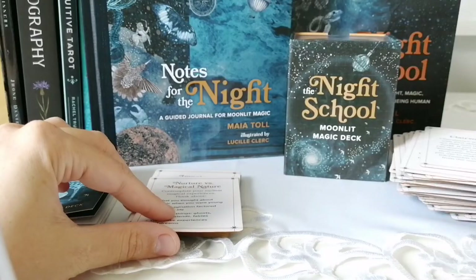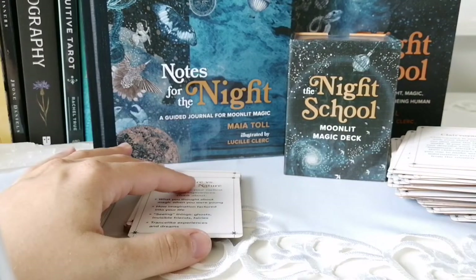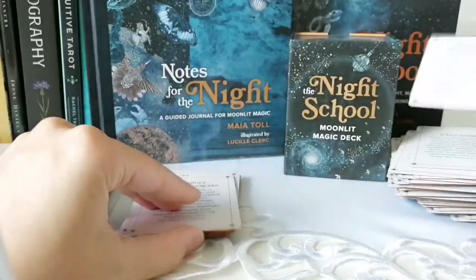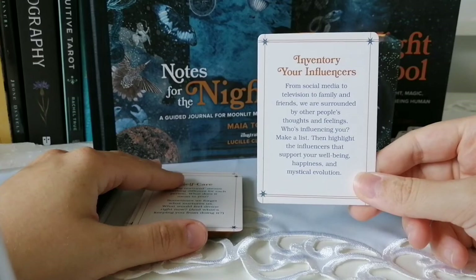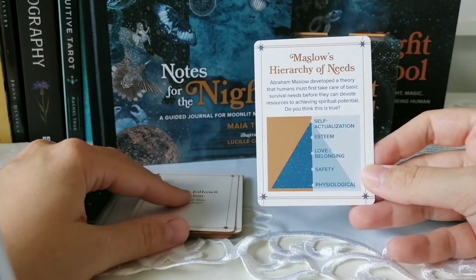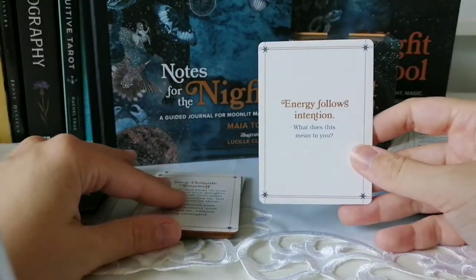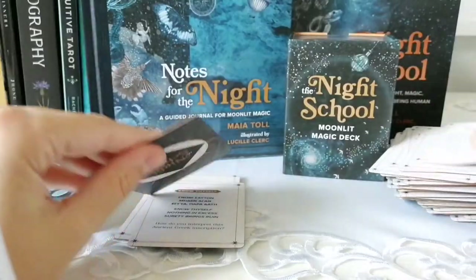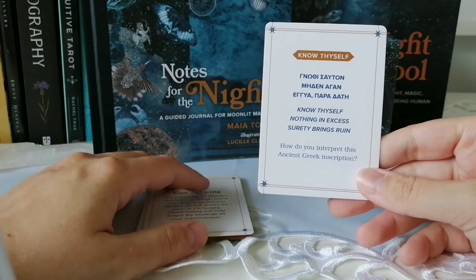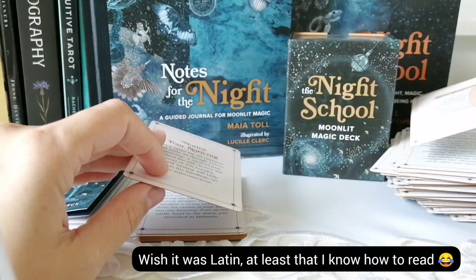Clairvoyant is the last clair card. I love that they include the clairs — clairvoyant is the most well-known, and people assume it's the one everyone has most. Then 'Nurture versus Magical Nature,' 'Inventory Your Influencers,' 'Self-Care,' 'Maslow's Hierarchy of Needs' — I've been learning about that my whole life. 'Energy Flows in Tension,' 'Step Outside Yourself,' 'The Experimenter Affects the Experiment,' 'Know Thyself' — how do you interpret this ancient Greek inscription? I guess I'll have to figure it out.